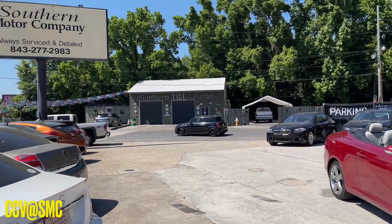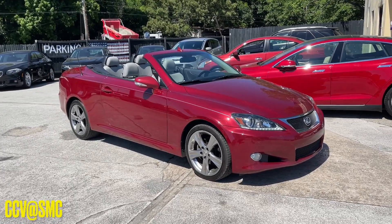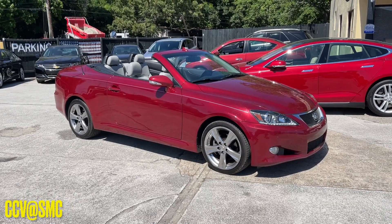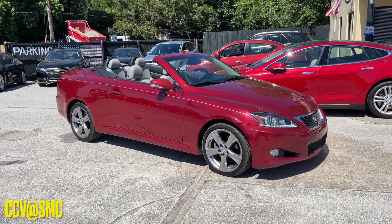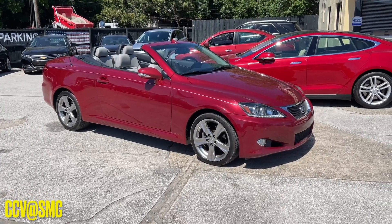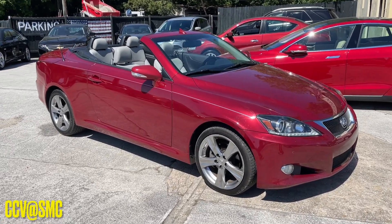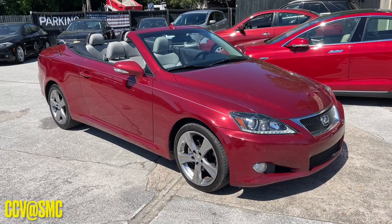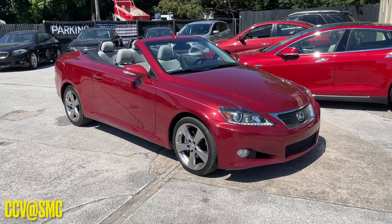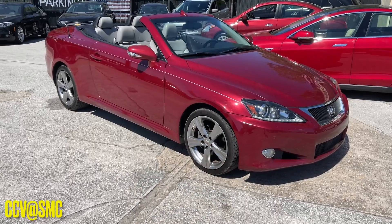What an absolutely gorgeous day we have today. It's the first day of May 2021, it's a Saturday, and we're taking a look at the Lexus IS250C. It is a two-door convertible. A lot of folks probably didn't even realize that Lexus had an IS250 two-door convertible, but yes, now you actually are seeing it with your eyes. A little bit rare of a vehicle — there's just not a ton of these out on the roads driving around.